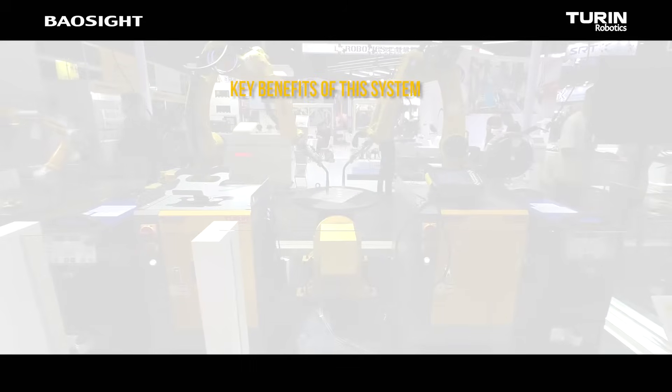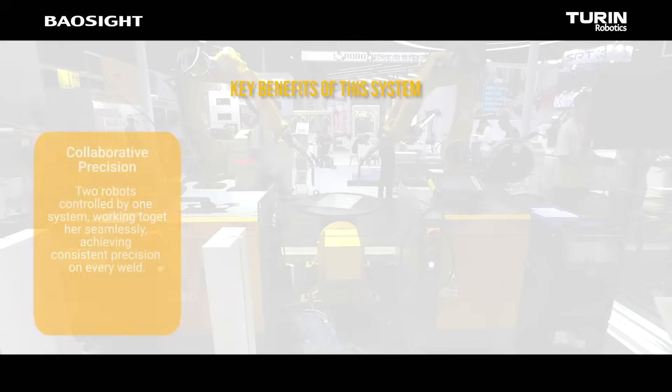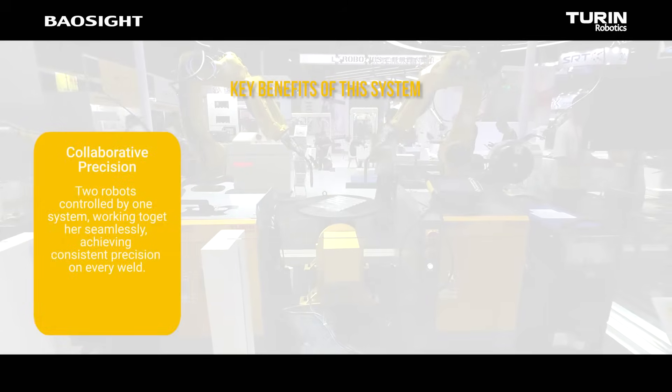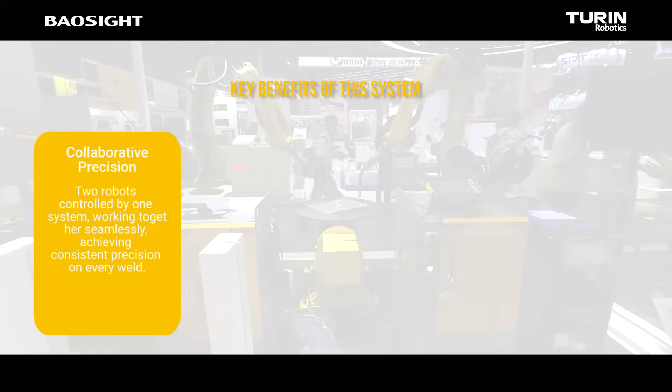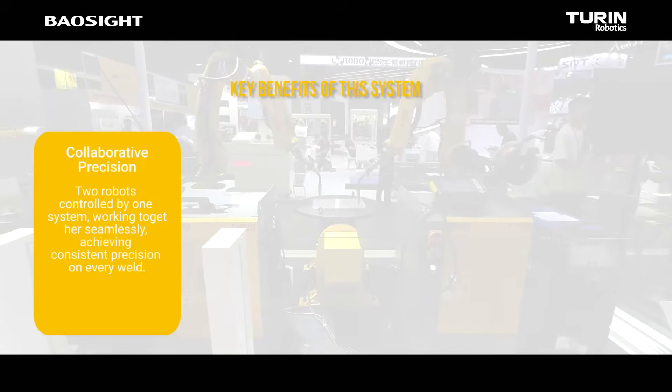Key benefits of Turin Robotics Dual Robot Welding System. Collaborative precision: two robots controlled by one system, working together seamlessly, achieving consistent precision on every weld.